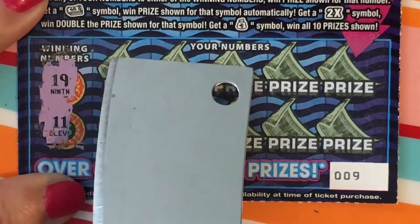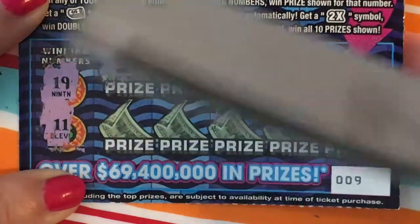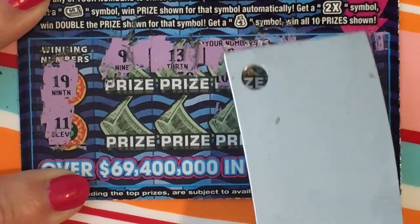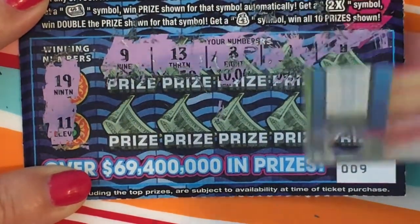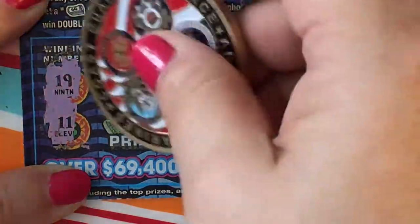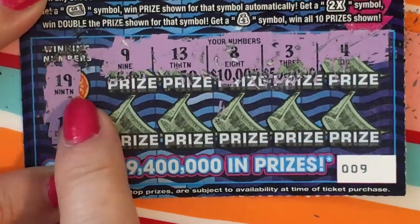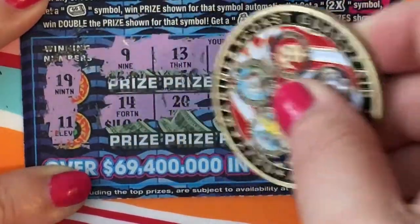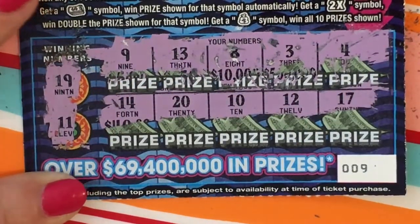Okay, 19 and 11. Let's see what we have. I'll turn it this way. I guess if this doesn't work that well, I won't be taking it from my son — this one's his. So from 19 and 11, I have a 9, 13, an 8, a 3, and a 4. Second row: I see a 14, a 20, a 10, a 12, and a 17. So nothing at the bottom. Let me scratch off all the letters.